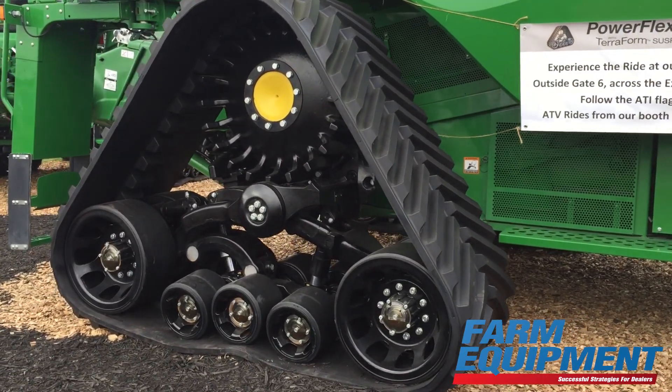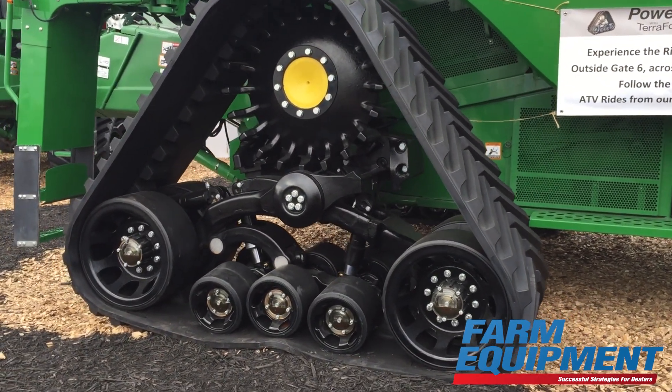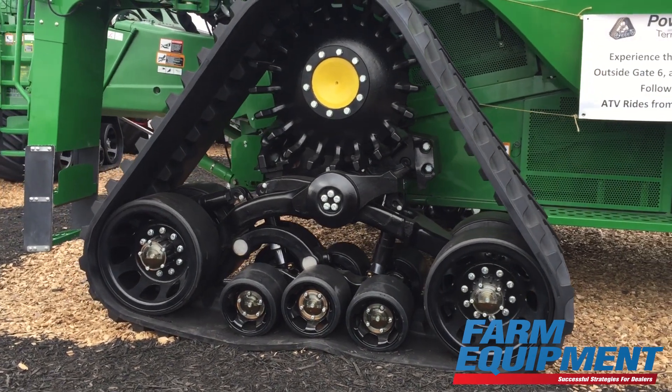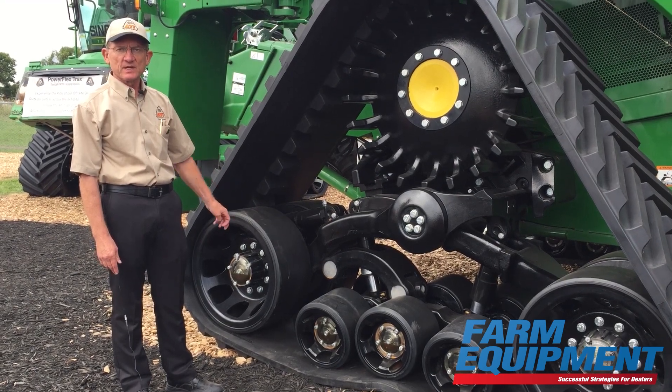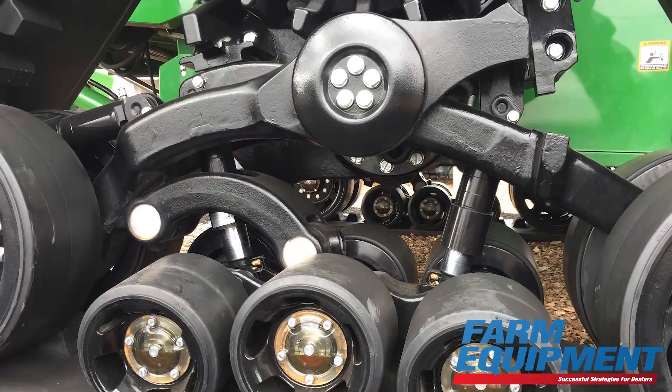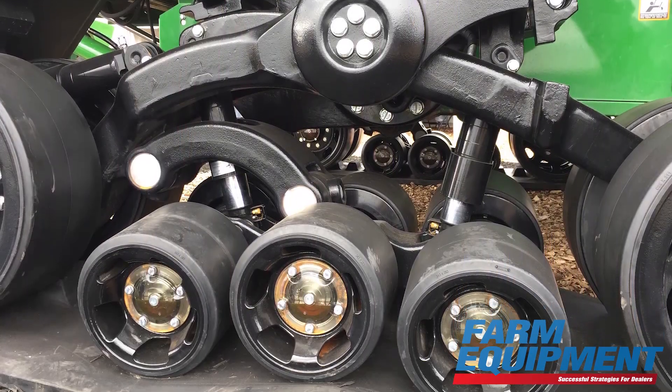It's fully suspended, so each axle moves independently in a range of motion of about 15 inches — seven and a half up, seven and a half down. Very smooth ride, smoothing out the bumps in your field.